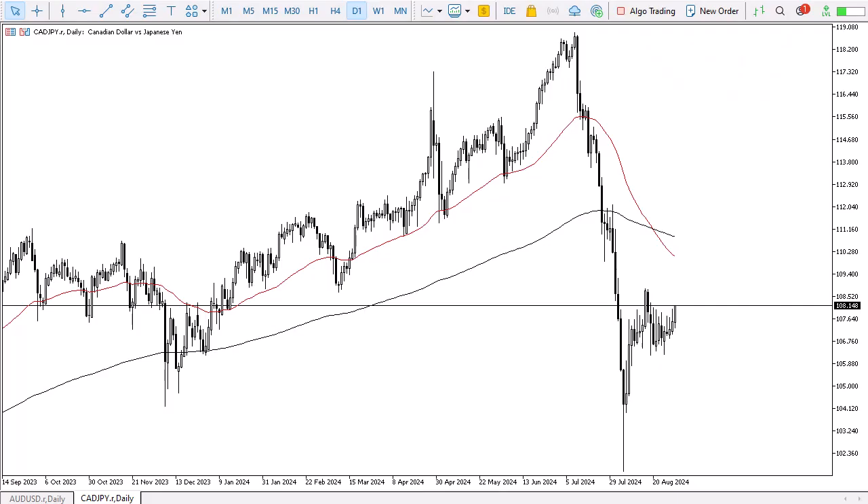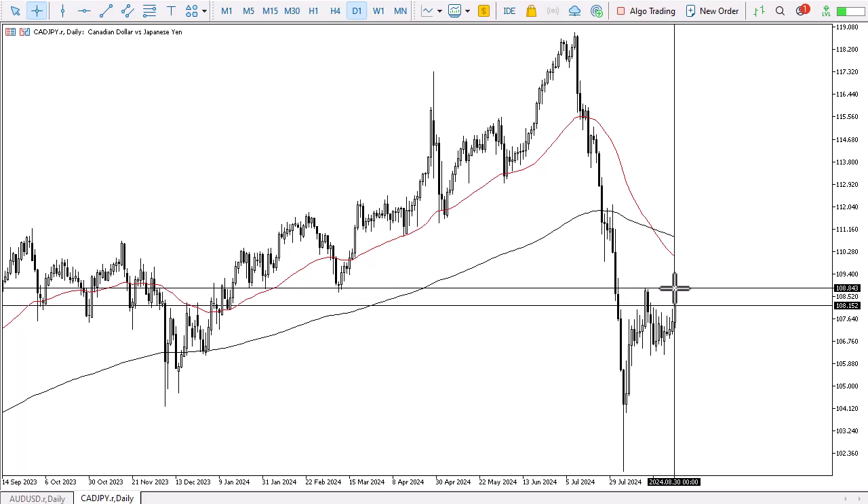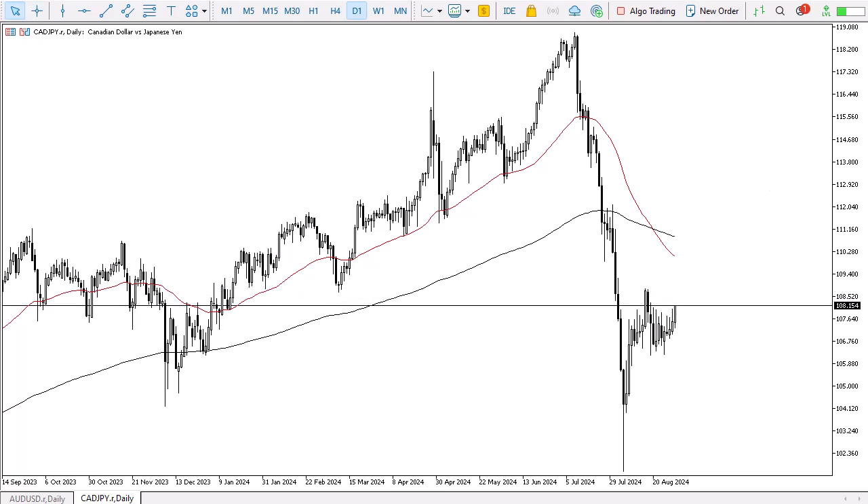From Daily Forex, this is Chris taking a look at the Canadian dollar against the Japanese yen. You can see that the Canadian dollar has rallied a bit during the trading session on Friday. It looks like we are doing everything we can to really start to recover. Ultimately, if we can break above the 109 yen level, I think we really start to take off to the upside, reaching the 112 yen level.